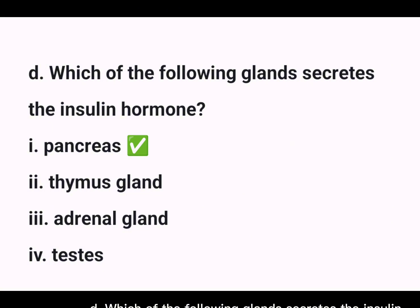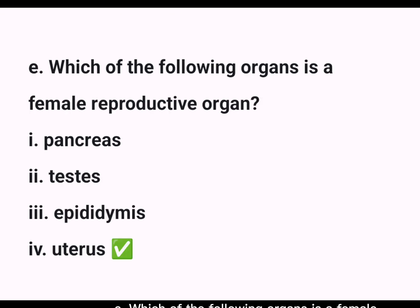D. Which of the following glands secretes the insulin hormone? Answer: 1. Pancreas ✓. E. Which of the following organs is a female reproductive organ? Answer: 4. Uterus ✓.